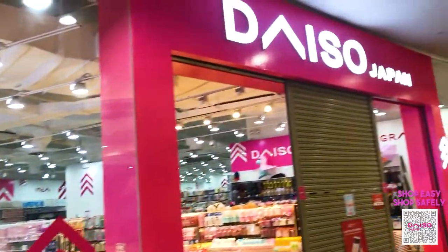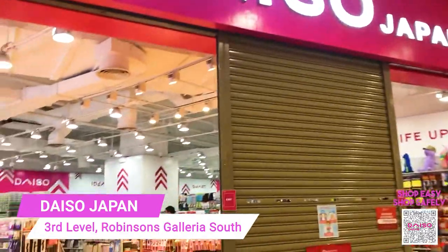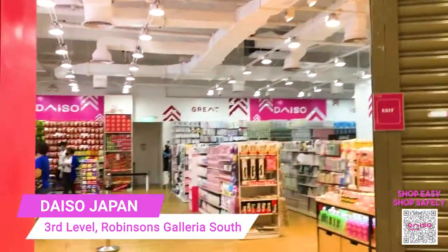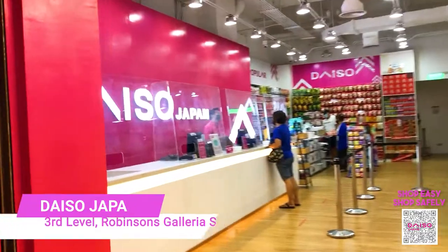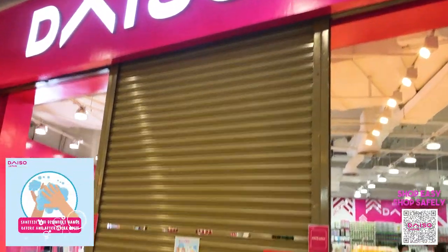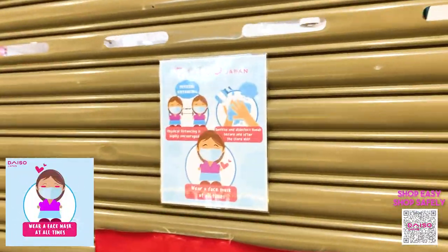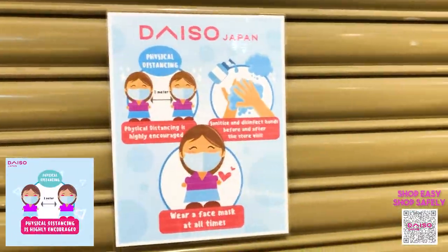Hello everyone and welcome to another day at Daiso Japan. Today we are here at Daiso Japan Robinson's Galeria South, located at the third level of the mall. As usual, before entering the store, we need to make sure that we abide by the standard safety protocol set by the mall and by Daiso Japan.